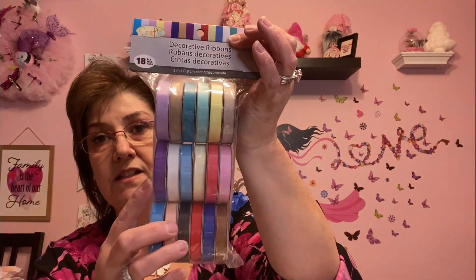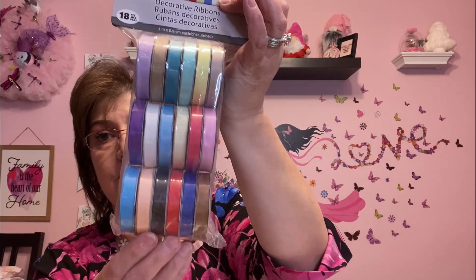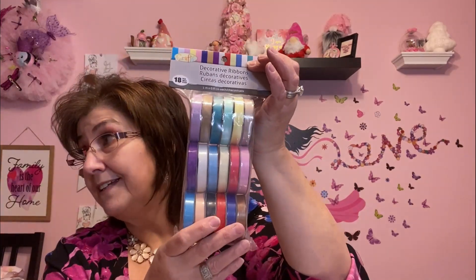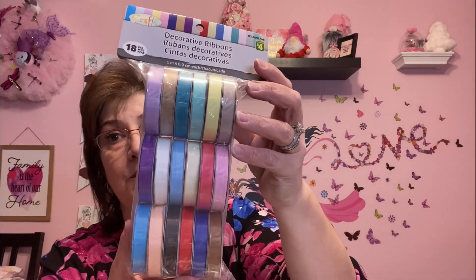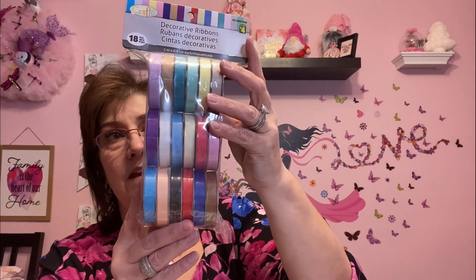I also got this — it's a decorative ribbons pack with 18 pieces. It was $4, but I was so happy to come across it. I love the size and how wide it is; it's just perfect to craft with. Not that I need any more ribbon — my ribbon station over there is exploding — but I picked these up and I'm so happy I came across them.